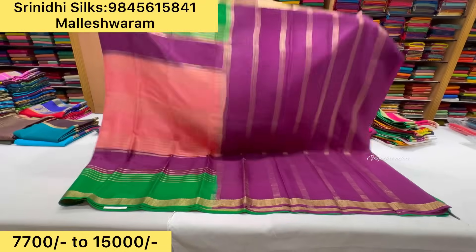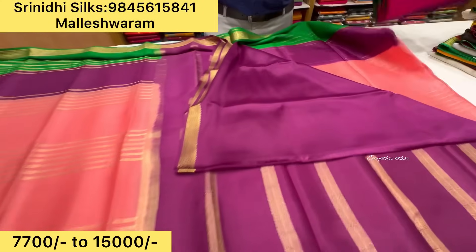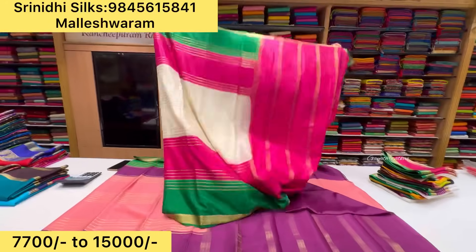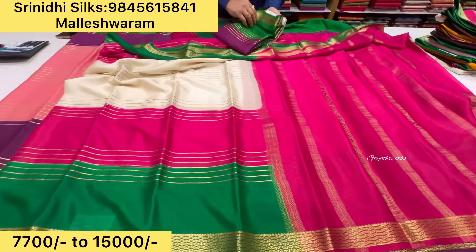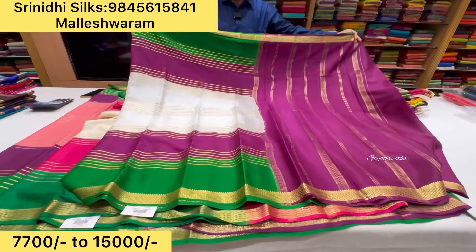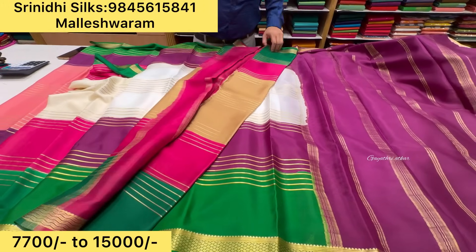It is just 7700 rupees — a beautiful 3D design with lines, pure silk with silk mark certified with blouse. Beautiful combinations — all two colors. You have to look at this combination. So this is trending in the market.